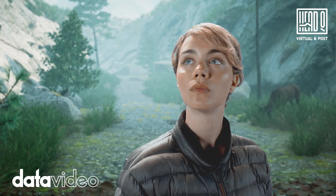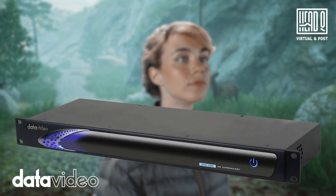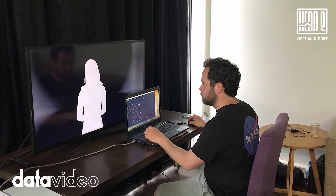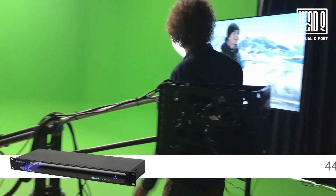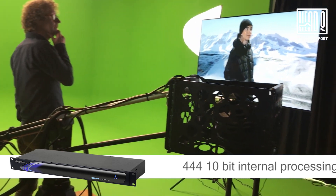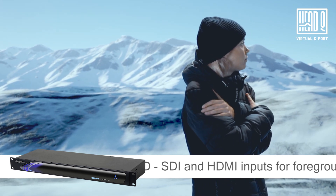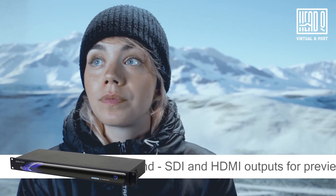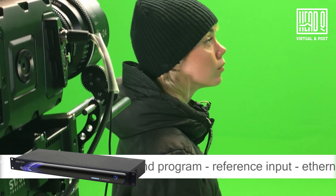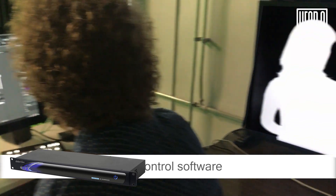We use the Datavideo DVK-400 for our on-set real-time compositing because it's easy to set up, has all the features we need and offers a really high-quality key. The DVK-400 has 4:4:4 10-bit internal processing, supports video up to UHD, offers SDI and HDMI inputs for foreground and background, as well as SDI and HDMI outputs for preview and program output. It has a reference input and an internet connection to a laptop running the control software.